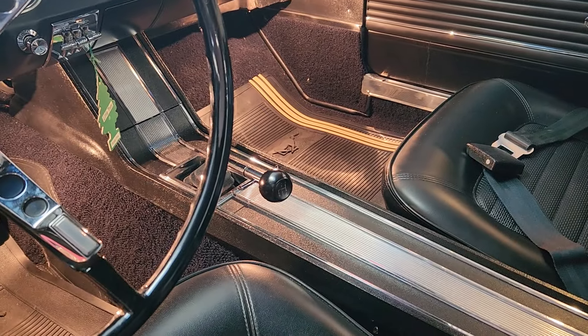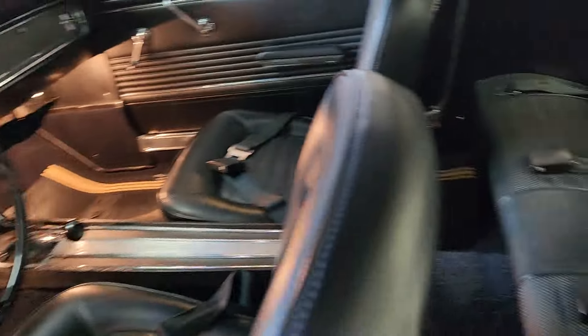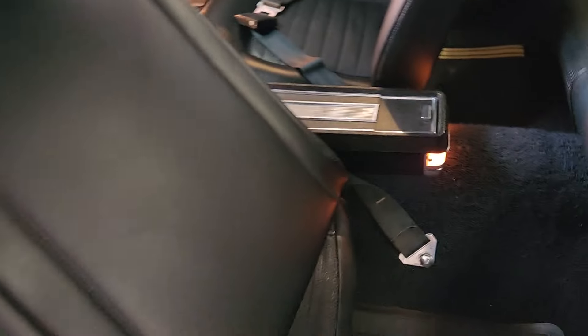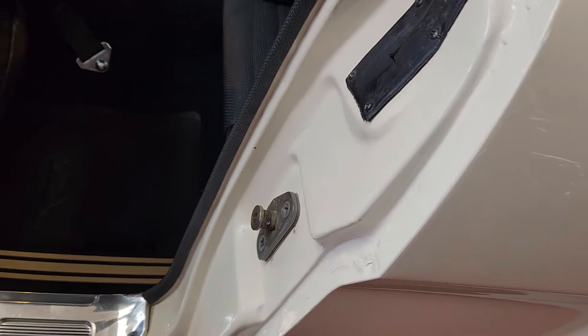It's got the factory shifter in it — that's a new old stock shifter. The rubber floor mats are pony mats. There's a console that lights up back there, with a light in the back. Look at the seat backs — everything on this car is beautiful.